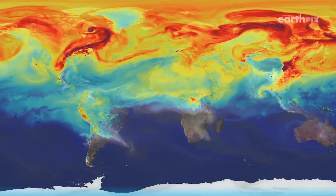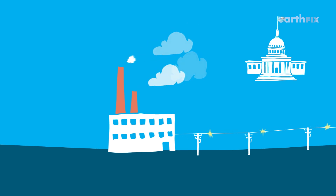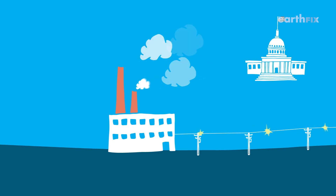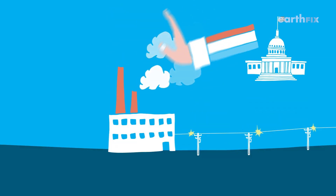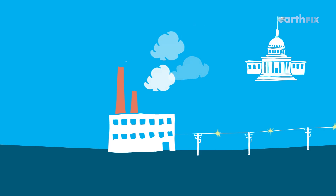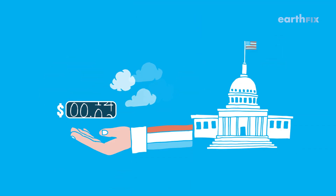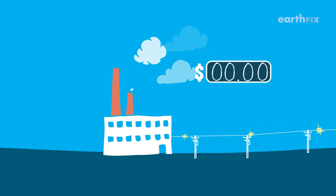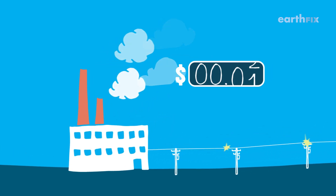If we want to keep a livable climate, we have to put way less carbon dioxide into the atmosphere. You've got two basic options. You could make a law that limits how much fossil fuels a person or company can burn and penalize them if they break the law — sort of like a speeding ticket. Laws like that aren't always popular though. That's where the second option comes in: putting a price on carbon emissions. Right now you can put as much carbon dioxide in the air as you like without paying a dime.